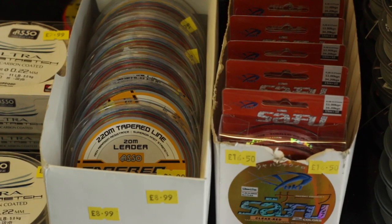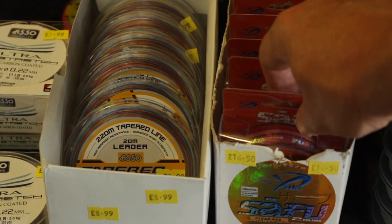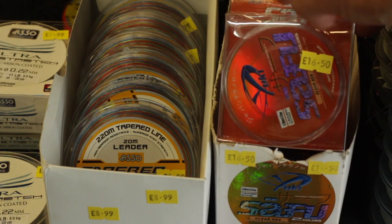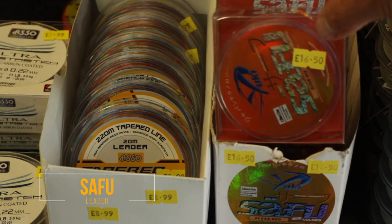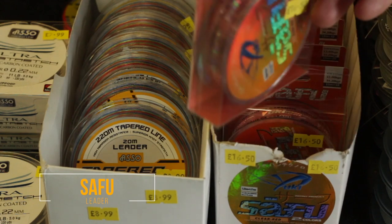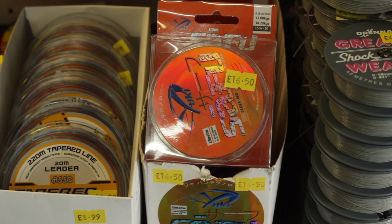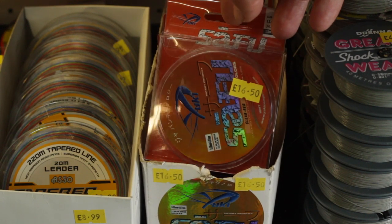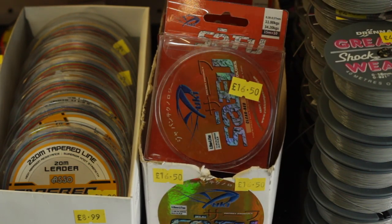It's 10 on a spool, it's supple, two-toning colour, and it's 0.28 to 0.57 — but if you read it, it says 24 to 75 pound breaking strain. It's the best leader on the market by a mile for anyone using braid. You can obviously get that in the shop — I'll leave a link in the notes if that's something you want.